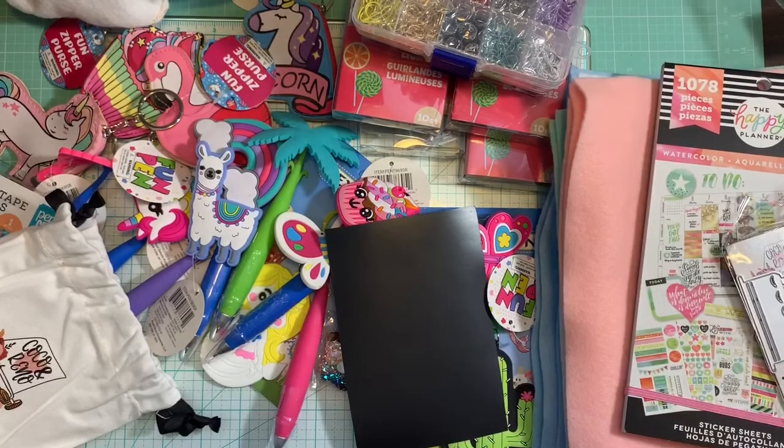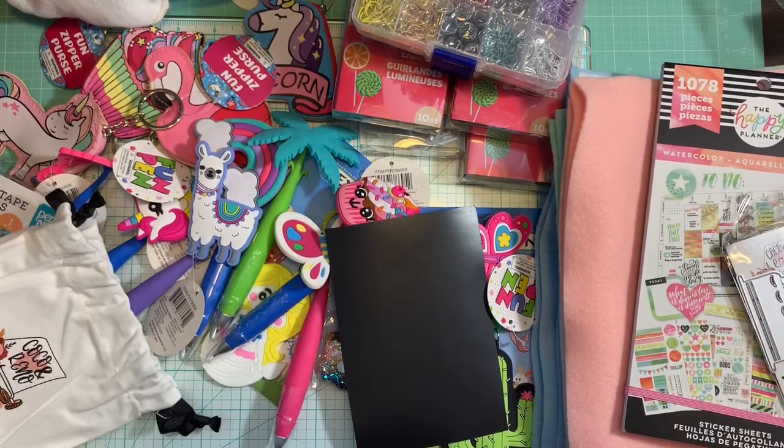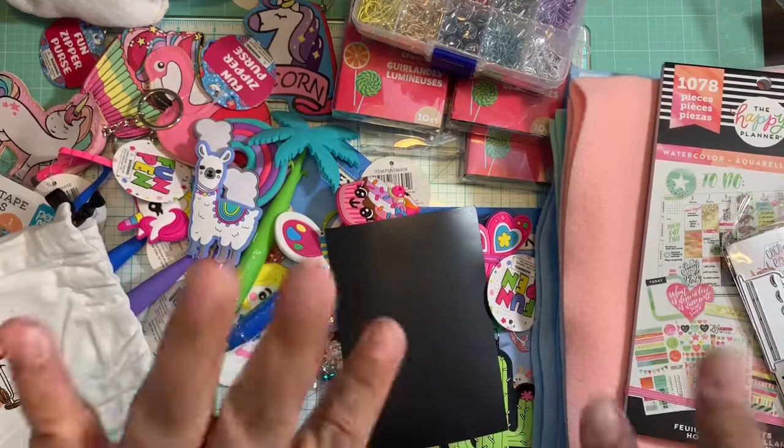That's it for today's haul, you guys! I hope everybody is doing wonderful and having a nice weekend. If you're watching and you're not subscribed yet, please subscribe to the channel and hit the bell button for notifications. Leave me a comment below letting me know what you think about this video, and I will see you guys in the next one — bye bye!